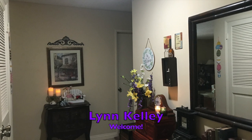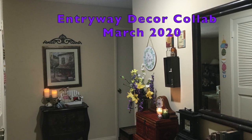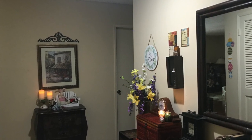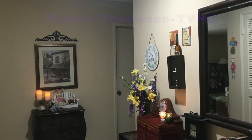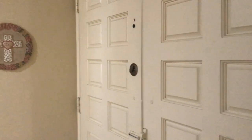Welcome! This is Lynn Kelly and today I'm taking part in the Entryway Decor Collab March 2020 hosted by Tammy Thompson TVMG.